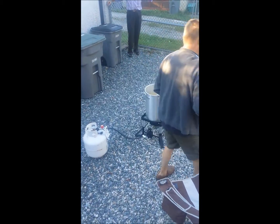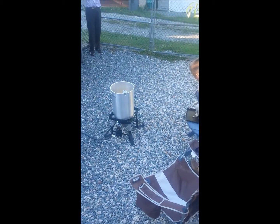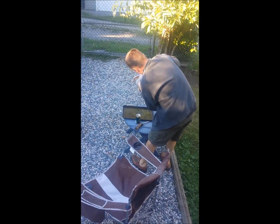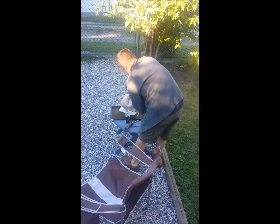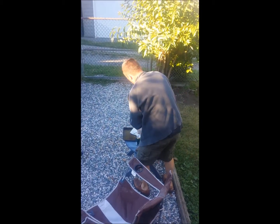It doesn't catch fire. Put it in. Do you think it will fit in there? Yeah, I already tested it. Try that bird. Does that turkey have stuffing? No stuffing.